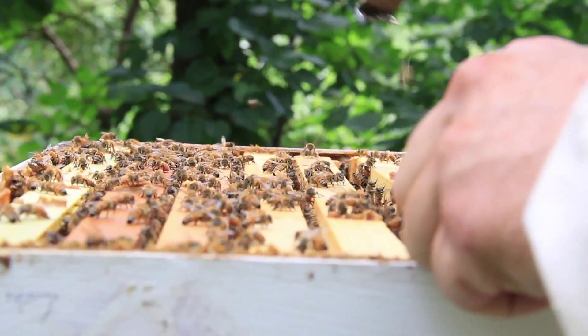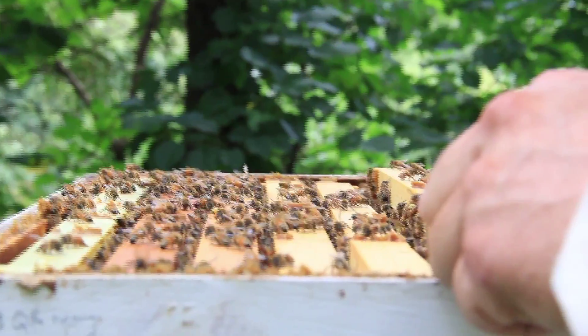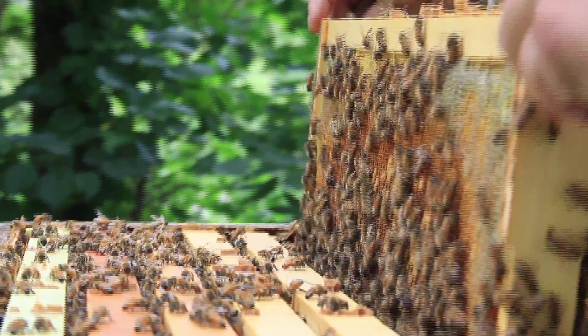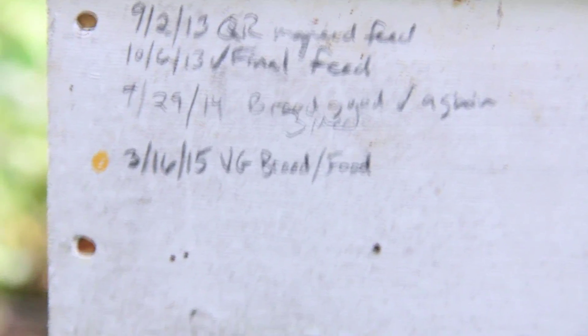Starting from maybe an initial 10 to 15,000 bees, the colony behind us likely has 80,000 bees in it — that's a full, super strong production colony. As it grows, you have to anticipate that growth by giving the colony space: space for them to raise brood and expand the colony, space for them to store food for the winter, and then hopefully space for them to make a surplus crop for you to harvest.